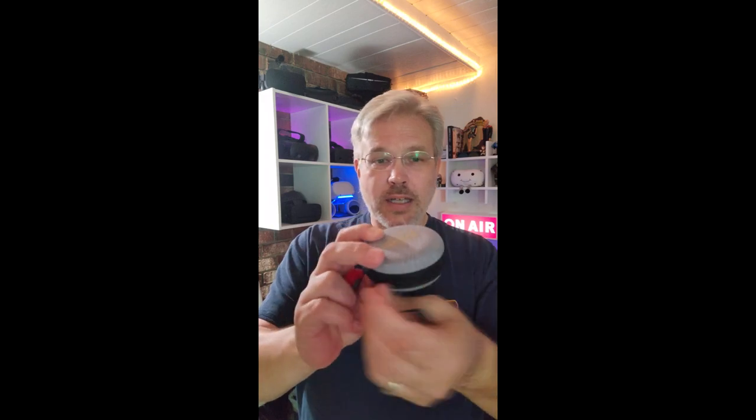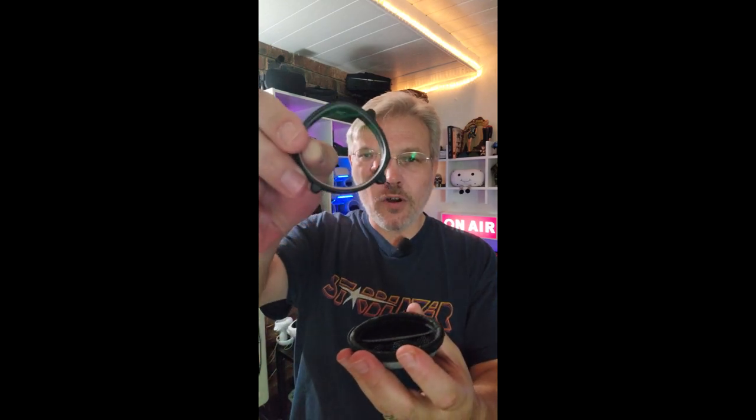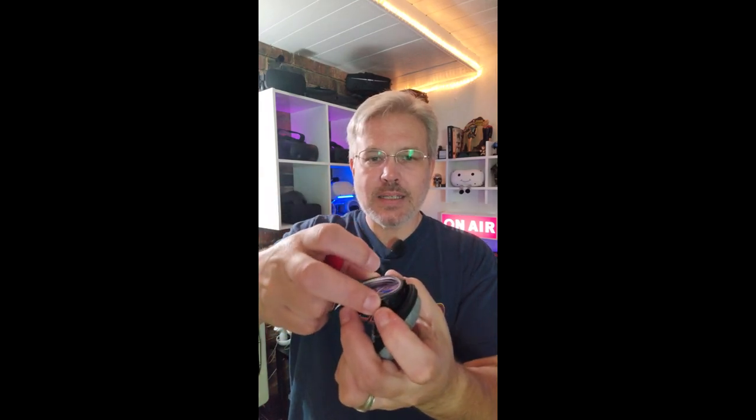So why do I like these? Well, first and foremost I love the little hard case that they come in. This is amazing for travel, and the lenses themselves are big and clear, and I love the easy magnetic clasping system.